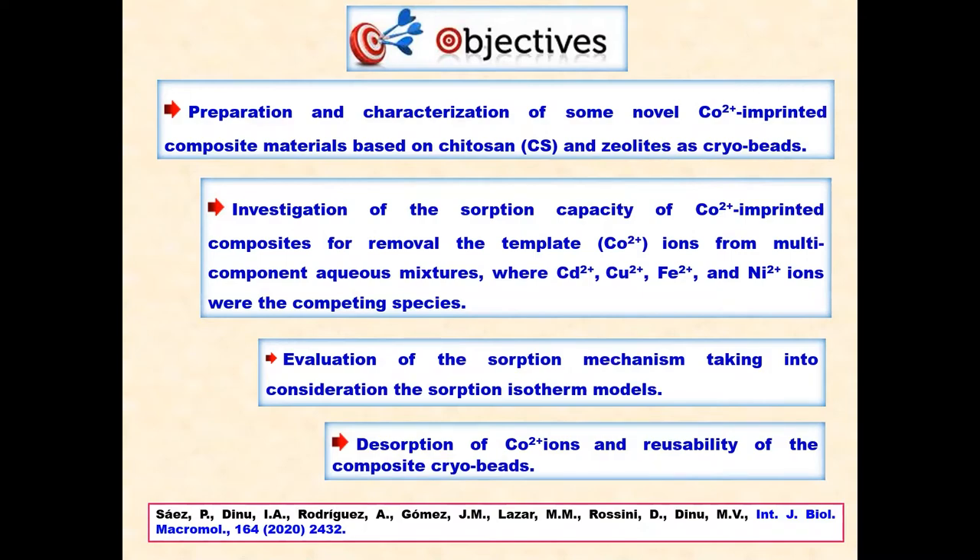In this context, the objectives of our work were: preparation and characterization of novel cobalt-imprinted composite materials based on chitosan and zeolite as cryogels; investigation of the sorption capacity of cobalt-imprinted composites; removal of template cobalt ions from multi-component aqueous mixtures where cadmium, copper, iron, and nickel ions were the competing species; and evaluation of sorption capacity using isotherm models and reusability of the composite cryogels.